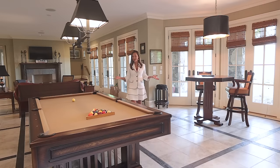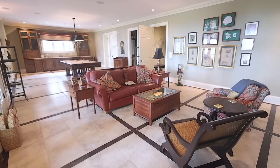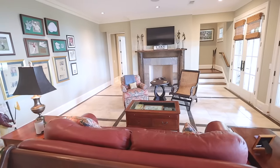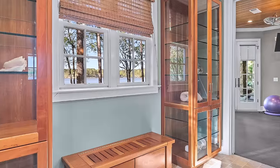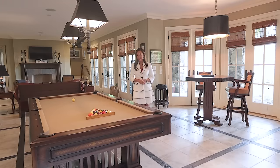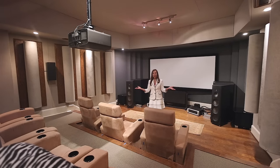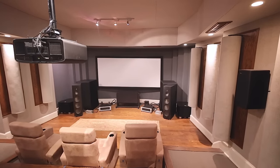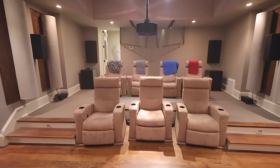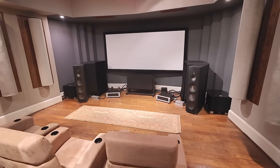The terrace level offers a vast recreation and family room which is an entertainer's paradise. It also offers a gym, a spa with steam shower, and wait till you see the movie theater. It was designed by a sound engineer from Led Zeppelin and offers the best of the best in sound and acoustics — it makes you feel like you're in a real movie theater.